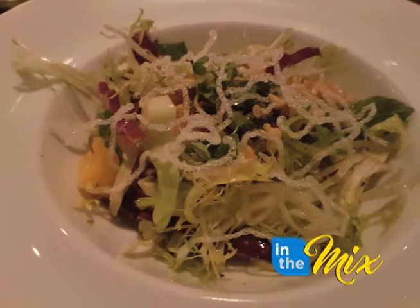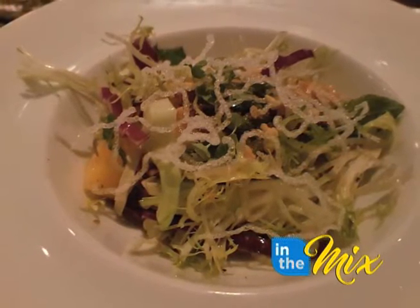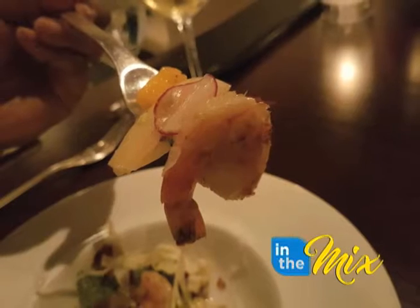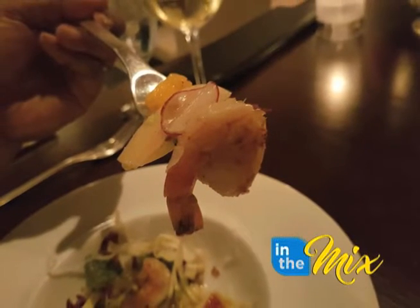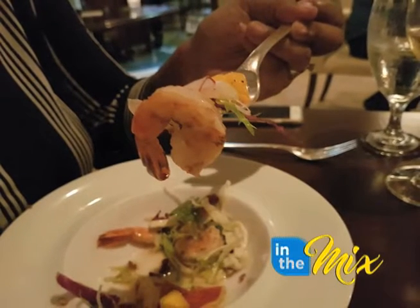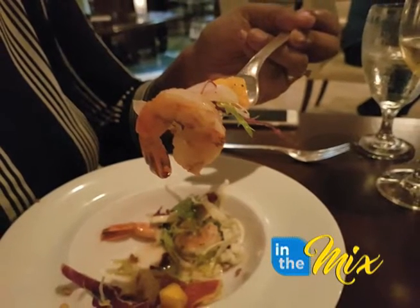Next was a shrimp mango salad — kind of a Vietnamese Thai type of dish where we have some shrimp that's marinated in fish sauce, ginger, and garlic, that's going to get grilled. And then that gets put together with some lettuce greens like frisee and cabbage.